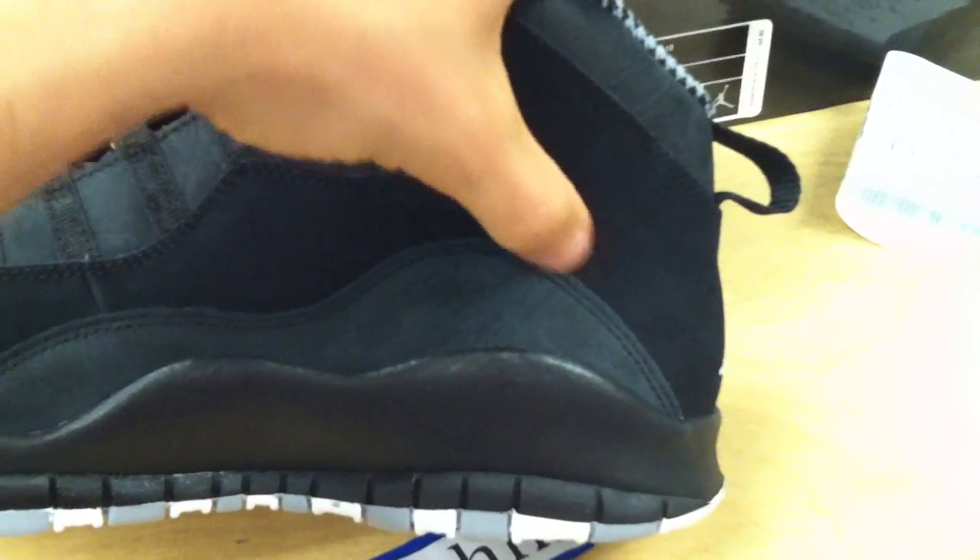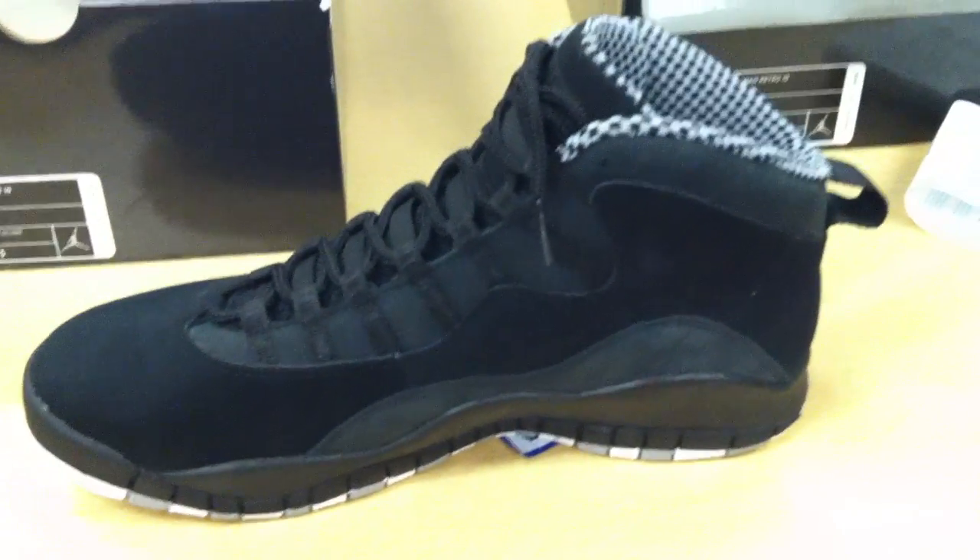It's absolutely clean. Anyways, this is the size 11. As you can see it's just a little fuzzy — I'll get that fuzzy off. There's a fuzzy. Alright, so that's the size 11. These are all the shoes look the same.